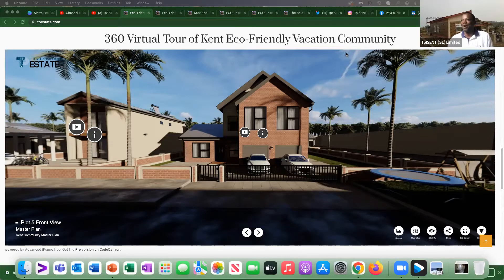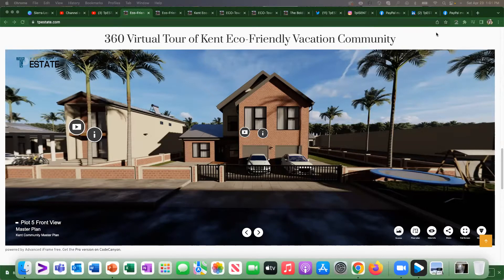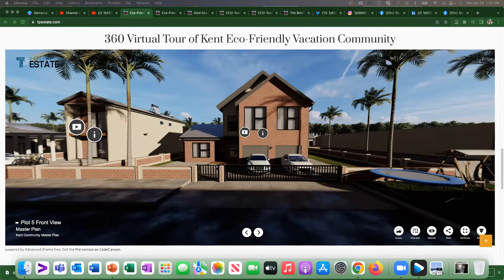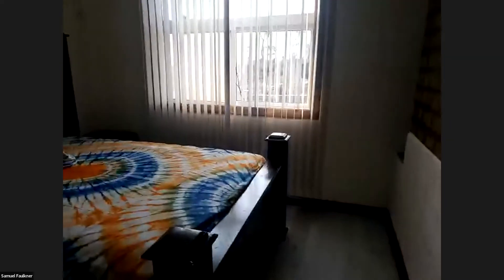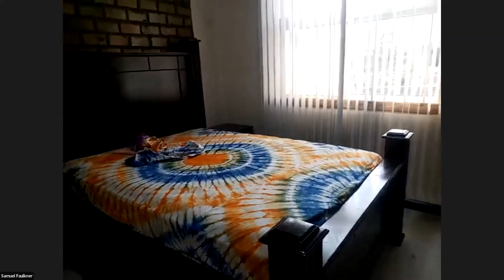Flip the camera, we want to see the house, we've seen enough of you. I'm inside the master bedroom — awesome presentation. Can you all see it now? Yeah, I can see it and they can see the bedroom right now.